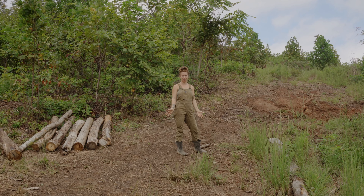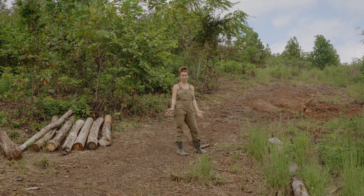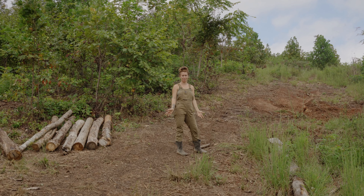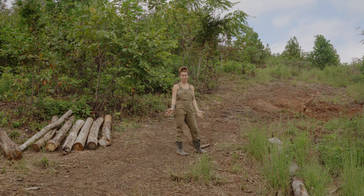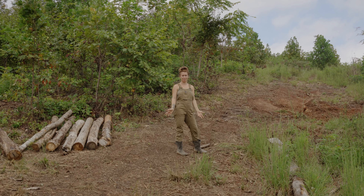Here is our current situation up at the build site — definitely looking different, pretty torn up, but it gets worse before it gets better. That is some septic rock but also rock for our footings for the cottage. It's pretty smoky with a few burn piles going on, but things are really starting to take shape. We have the excavator for two more days and Eric's working on leveling where we're putting the cottage, and then we have another fun project.